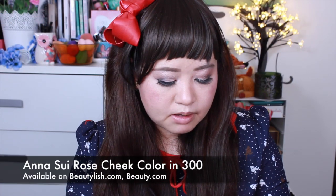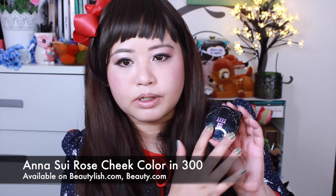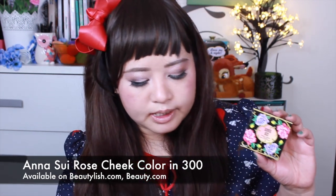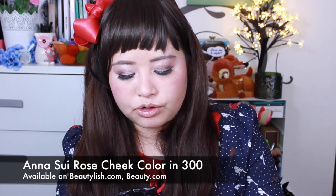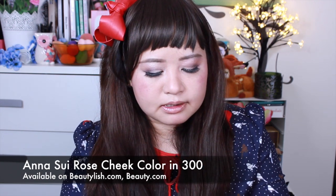Next item is a blush in the sort of classic black Anna Sui packaging. She's actually moved away from this to more packaging that looks like this, which is super cool and really cute. It comes in a box like this, so it does match up with the eyeshadow palette. It's called Rose Cheek Colour, and the one I have here is 300. It does have a fairly distinct rose smell to it, so if you don't mind the rose scent, this is actually quite a pretty product.